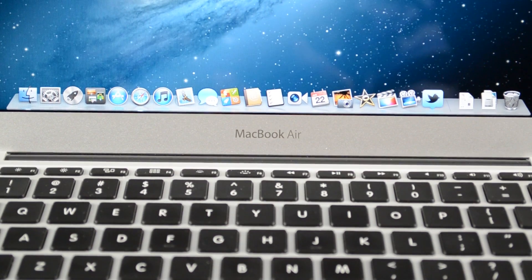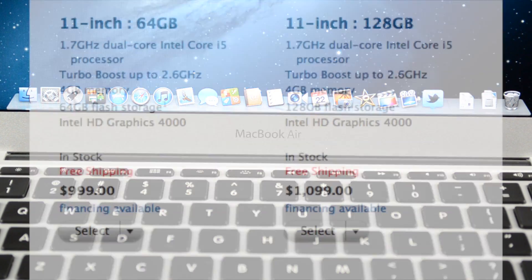What's up guys, this is Mike the Detroit Borg with a look at the speed and performance of the newest 2012 11-inch MacBook Air.